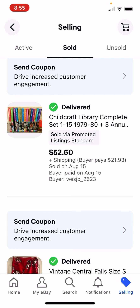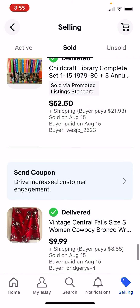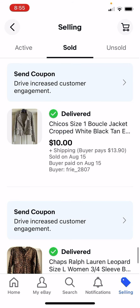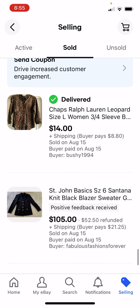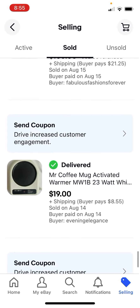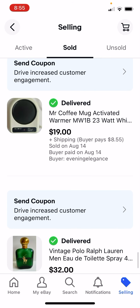We paid $4 for this set at an estate sale, we got $52.50. I had this old jacket lying around - I just sold it instead of donating it. I paid probably $3 for this shirt, got $14. This would have been a really good sale, but there was a hole in it so I had to refund some money - I paid $10, it's still a good deal. $1 for this at Goodwill, I got $19.